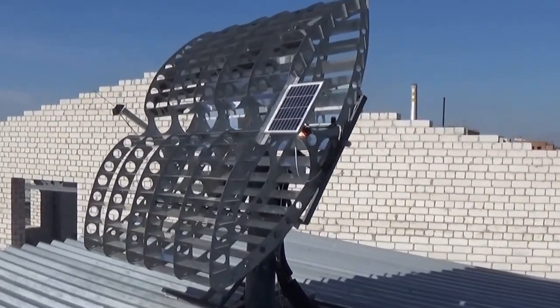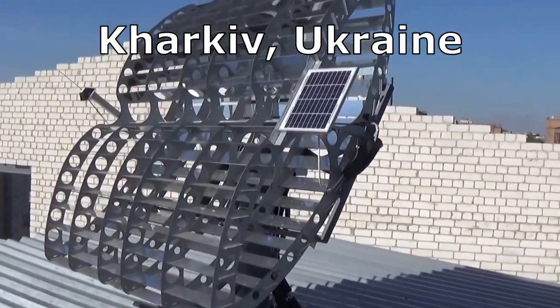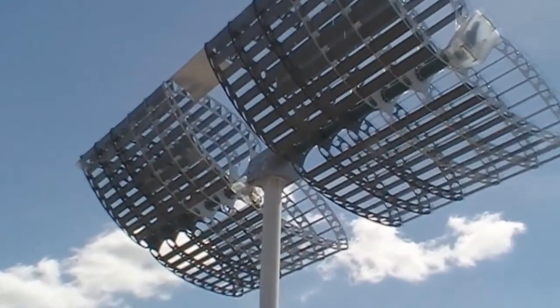Before the war, these solar heaters were made in a big Ukrainian city which is now located 20 kilometers from the front line.